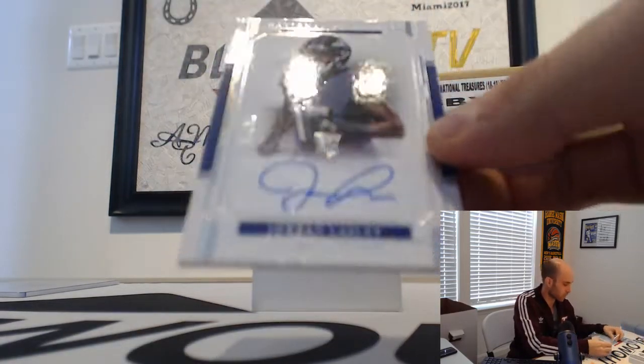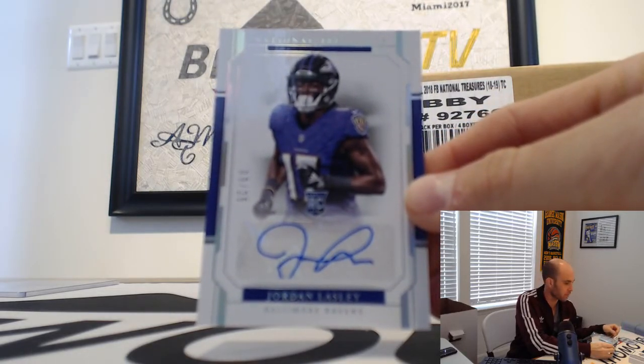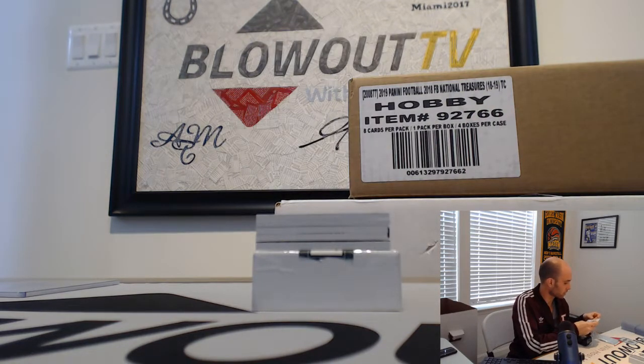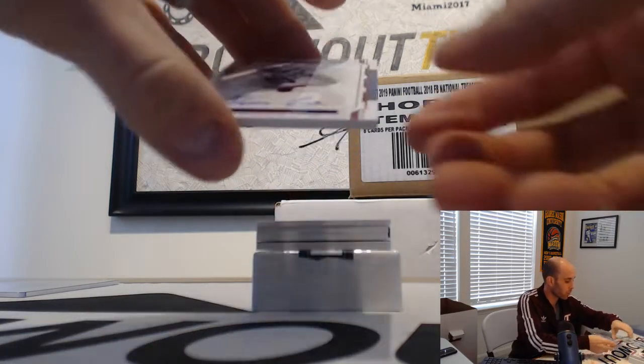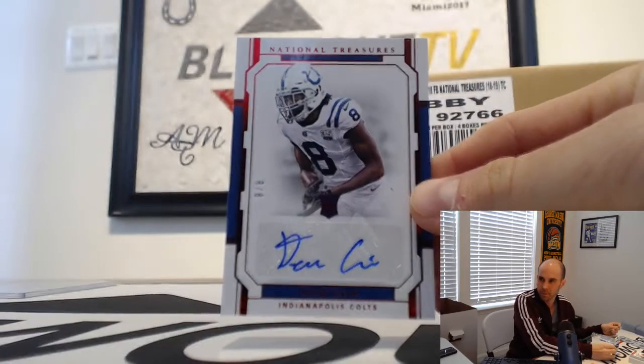Jordan Lasley — this is eight of 25, silver rookie, goes to Chad. That's an interesting hit. Also for Chad: Jersey number Red Rainbow Parallel rookie, Deion Kane, eight of eight.